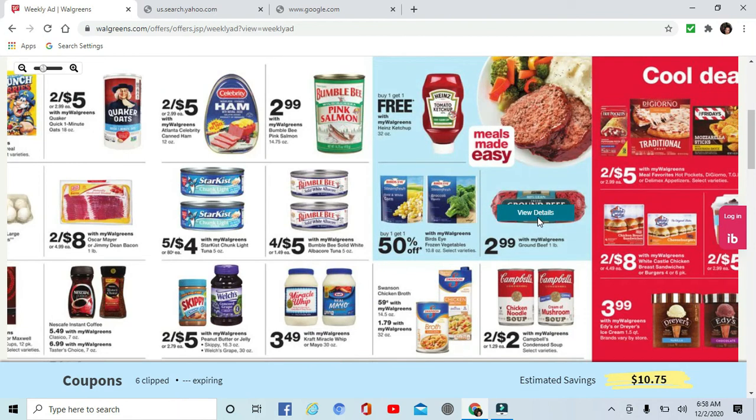Ground beef again is $2.99 — guys, that's cheaper than Walmart. We should be buying our beef over there at Walgreens. That is for the 80/20, so yeah, that's not bad at all.